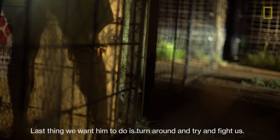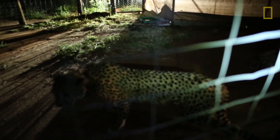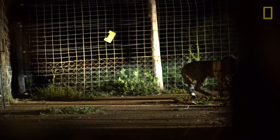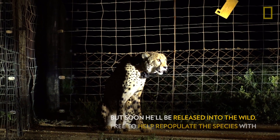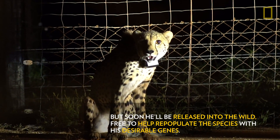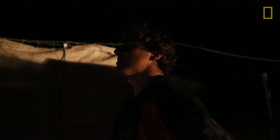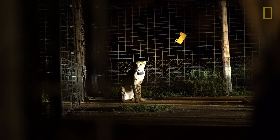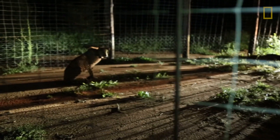The last thing we want him to do is turn around and try and fight us. Nice and relaxed. The very best moment for me in this job is when you get that phone call from the reserve manager saying, 'Vincent, we've got four new cubs that were born to the cheetah that you brought in here six months ago.'